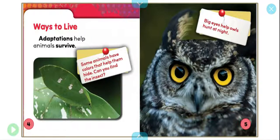Ways to Live. Adaptations help animals survive. Some animals have colors that help them hide. Can you find the insect?